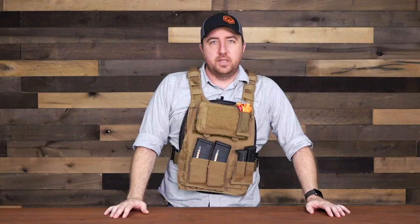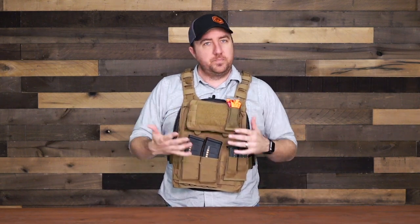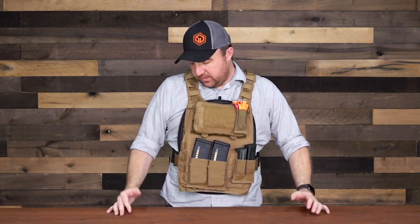If you guys want more information on this, make sure you check out the Phalanx Defense Systems website. If you like this video, go ahead and hit the like button. If you have any comments on what I'm running or suggestions, feel free to leave them below. I hope you enjoyed this review of the Phalanx Defense Agency Discrete Body Armor Carrier system — until next time, be safe.